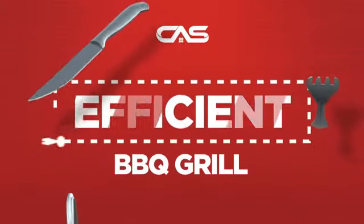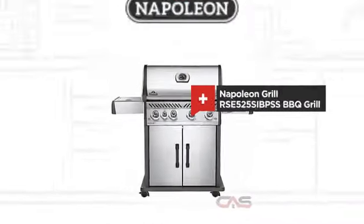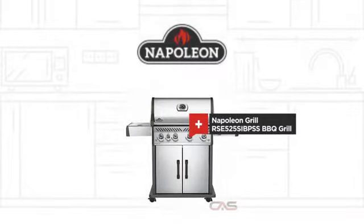Need an efficient barbecue grill? Try this barbecue grill model from Napoleon Grill.